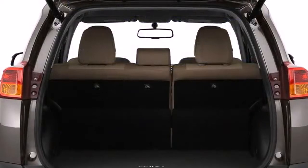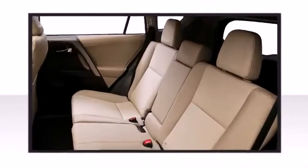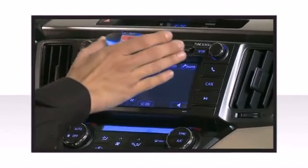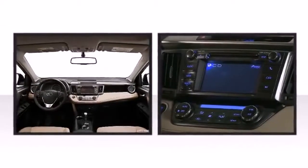The RAV4 allows you to store up to 38.4 cubic feet of cargo so you can transport anything from groceries to camping supplies and more. Premium sound drives six speakers, providing you and your passengers a sensational audio experience.